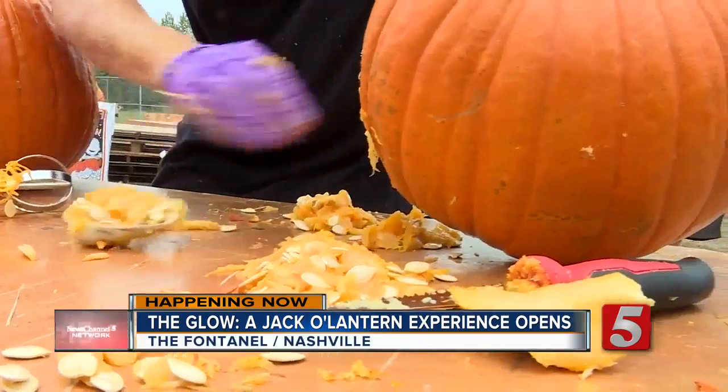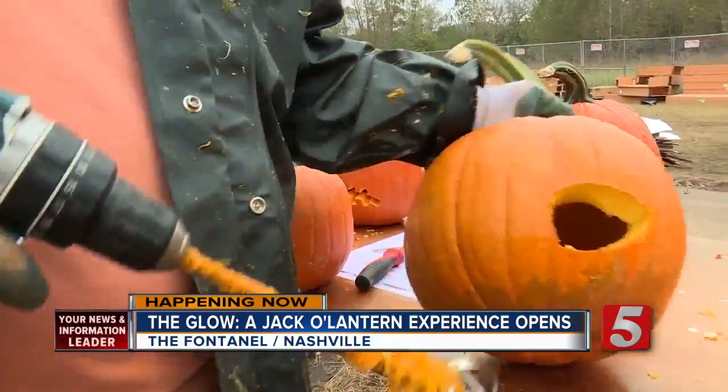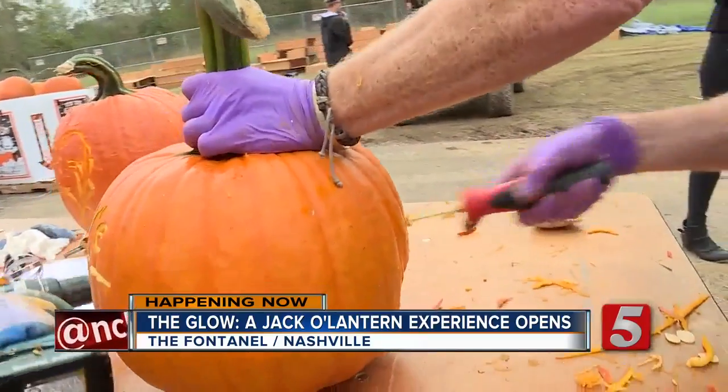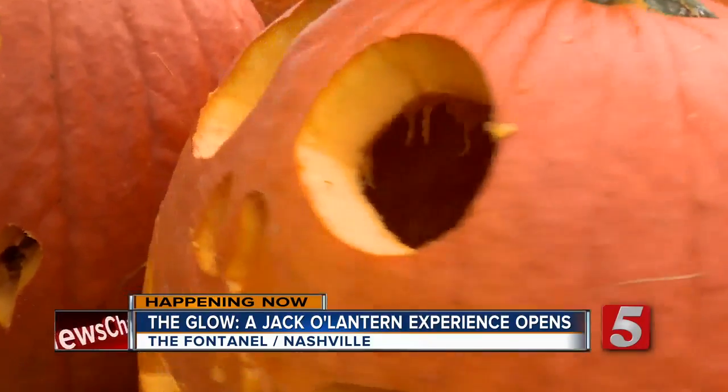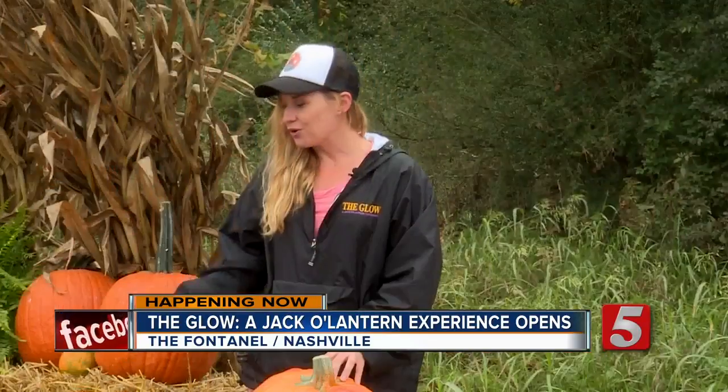Dozens of carvers are scooping and sawing to get these pumpkins ready for The Glow. Allie Mueller, a producer at The Glow, says it's a family-friendly jack-o'-lantern experience featuring 5,000 pumpkins — not a scary show, but one that attracts people of all ages. They use local farmers and local artists, with a mix of experienced carvers and brand-new ones whose first professional cut day was today.